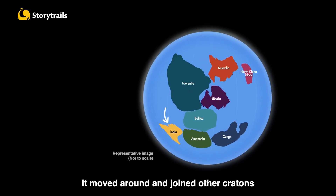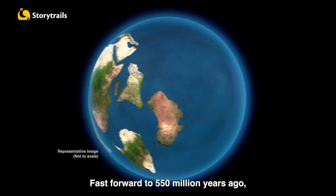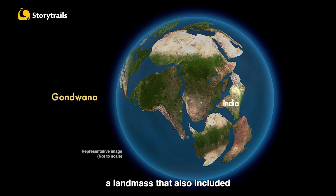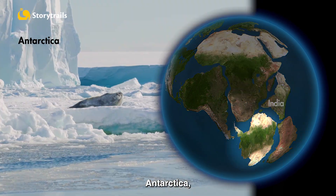It moved around and joined other cratons to form supercontinents, like Rodinia. Fast forward to 550 million years ago, the Indian subcontinent was part of a large supercontinent called Gondwana, a landmass that also included Africa, Australia, Antarctica, Madagascar, and South America.